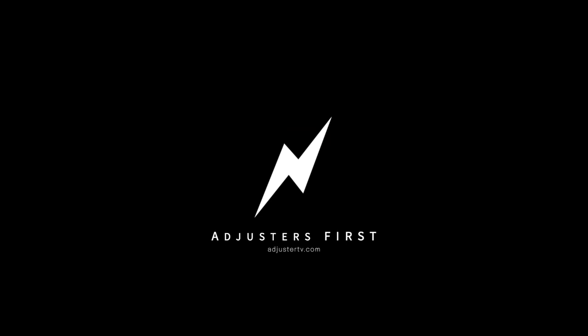Hey guys, do you want to know one weird trick for not staying up all night working on catastrophe claims? Then keep watching, starting now. This is Adjuster TV — Adjusters First.